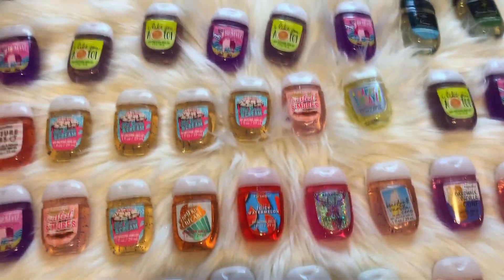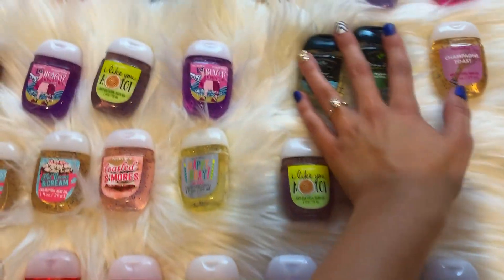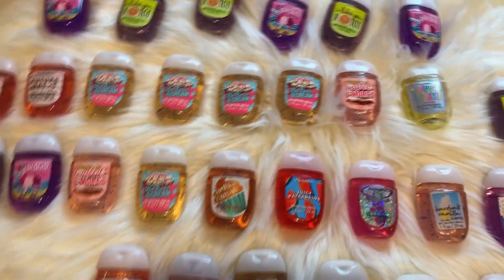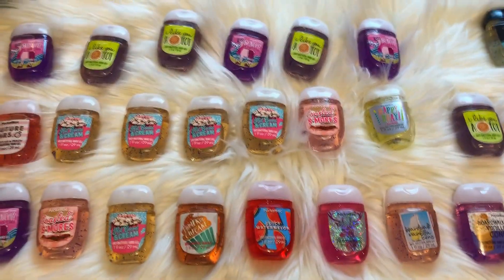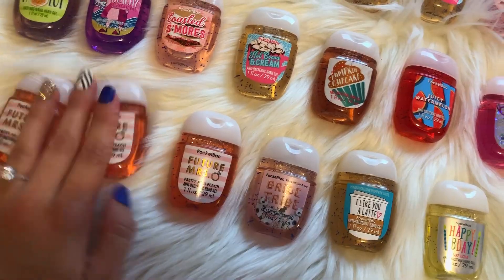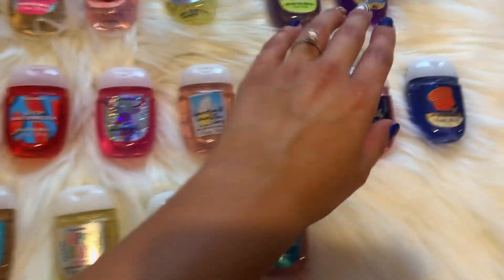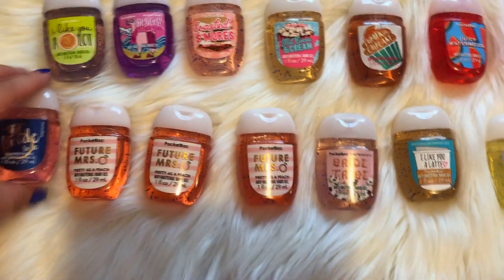Okay, so I have shrunken my collection down a little bit. And mind you, these three are Brian's because he loves those kinds of scents. So technically I have 42, but I only have 39 myself, which is amazing because I really need to start shrinking this stash down. And then I am planning on using up all my future misses and bridal stuff before the wedding and during the wedding, obviously. So that'll be another five I have left to go.